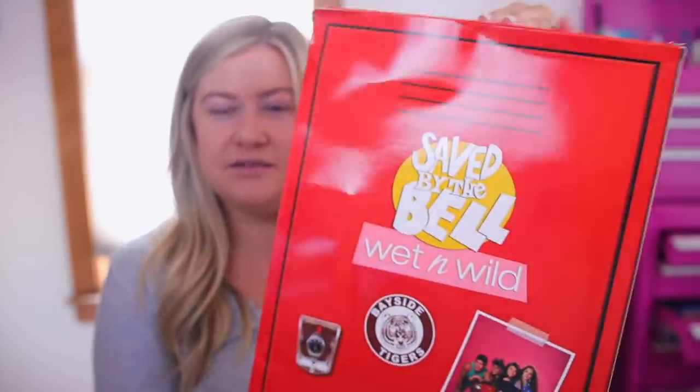Hey guys, welcome back to my channel! Today's video is going to be super fun — we're doing a first look and try-on of the brand new Wet and Wild Saved by the Bell collection. It came in this whole locker, which they sent my way. I saw it in stores at Ulta on Sunday already, so it should be in most stores and available online. I've been reviewing a lot of Wet and Wild collections — you know I did the SpongeBob one not too long ago.